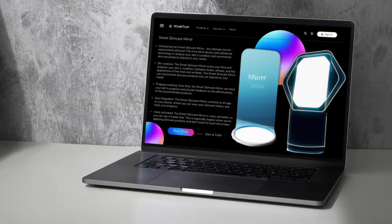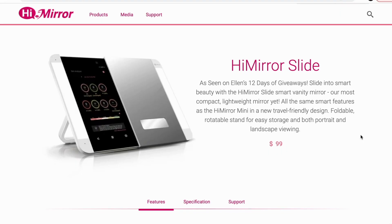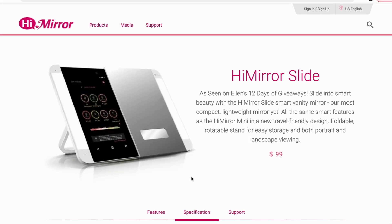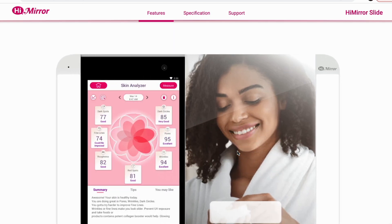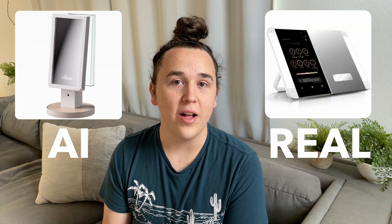Unfortunately, it did not take very long for me to find these types of products online, really with a simple internet search or a simple Amazon search. What the AI gave me first was the Smart Skincare Mirror. With a quick Google search, I was able to find a product called HiMirror — this is pretty much the exact same thing as our Smart Skincare Mirror. It uses the same 3D facial tracking to analyze and scan your face and then makes personalized recommendations depending on what your skin needs at that time. So unfortunately, that's strike number one for our AI. This product actually looks kind of similar to the AI-generated images we got as well, which I find interesting.